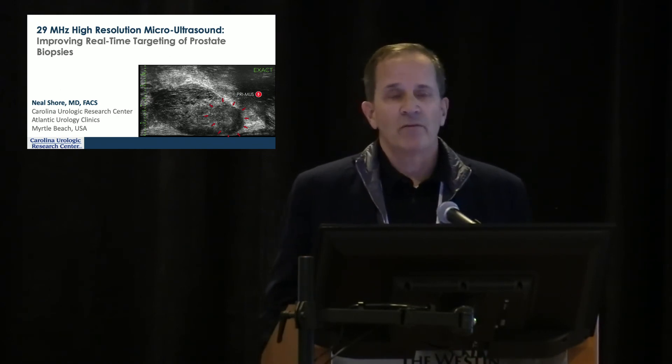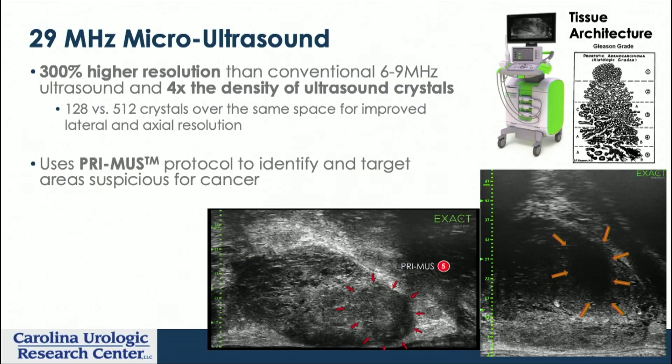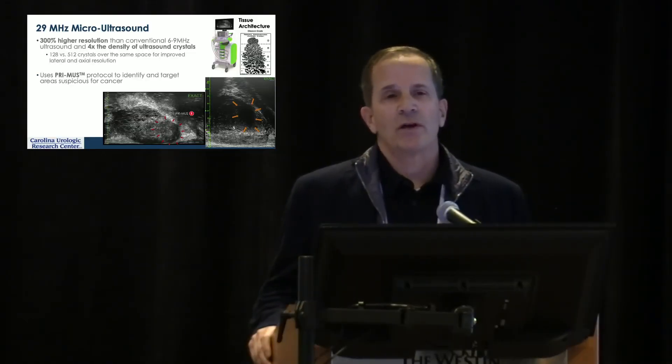At 29 megahertz you get 70 micron resolution — that's 300% higher resolution than traditional ultrasounds operating at around six to nine megahertz. It has to do with the crystal technology, which is not my area of expertise. But what I've noticed in practice is that the box is the same size, so the equipment qualification and core competency for urology is essentially a more advanced version of the transrectal ultrasound approach you've been doing for two or three decades.